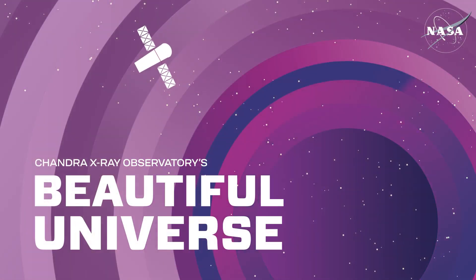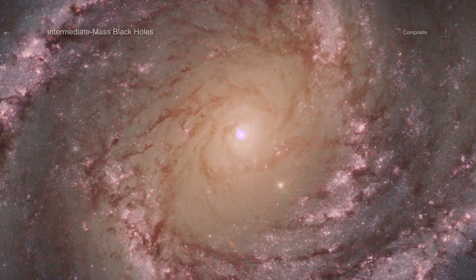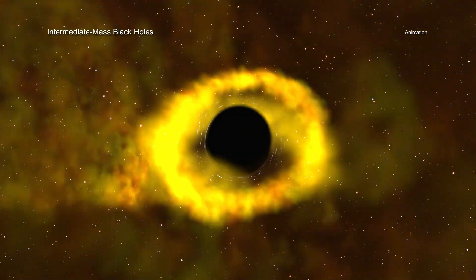Visit Chandra's Beautiful Universe. In some of the most crowded parts of the universe, black holes may be tearing apart thousands of stars and using their remains to pack on weight.